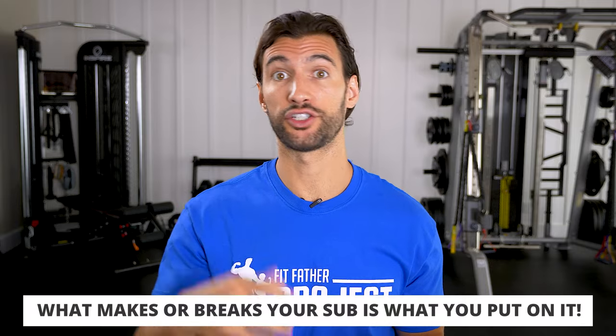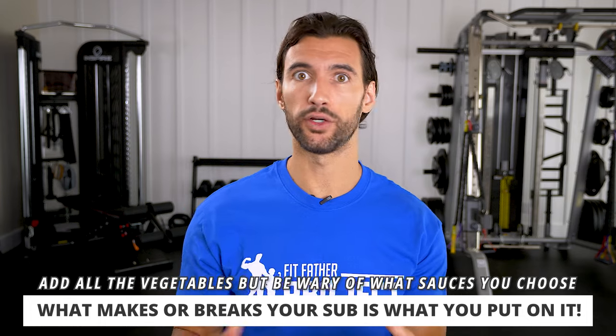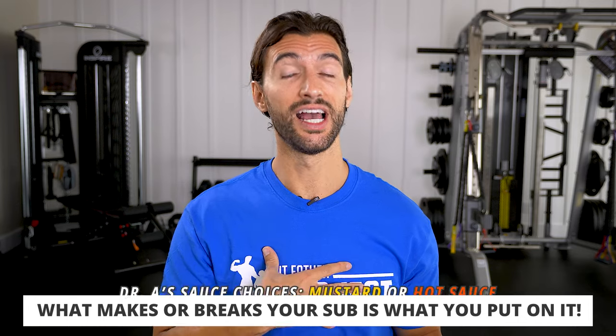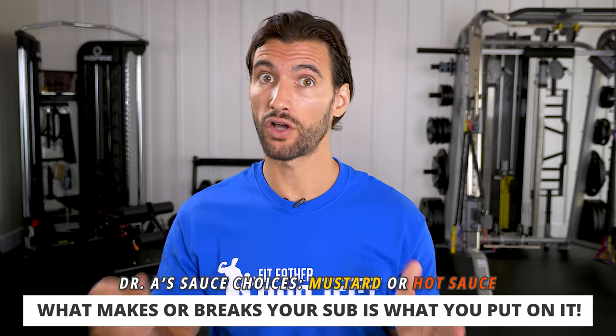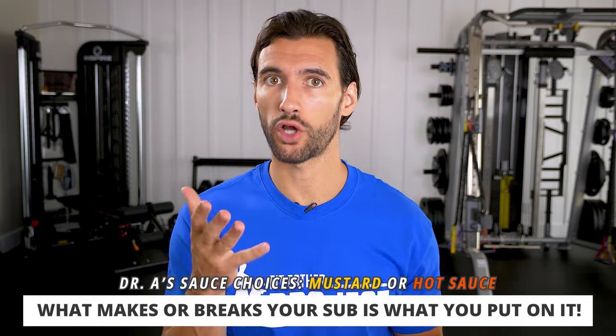What makes or breaks your sub is what you put on it. Load on all the vegetables you like — lettuce, tomatoes, pickles, maybe some pepperoncinis. You want to watch out for the sauces. I would do mustard or hot sauce. As you'll see throughout this video, the sauces are a really big thing when it comes to fast food chains, and mustard and hot sauce are almost always your friends.